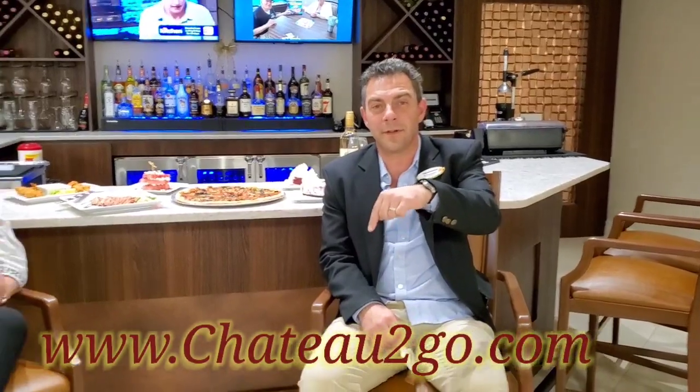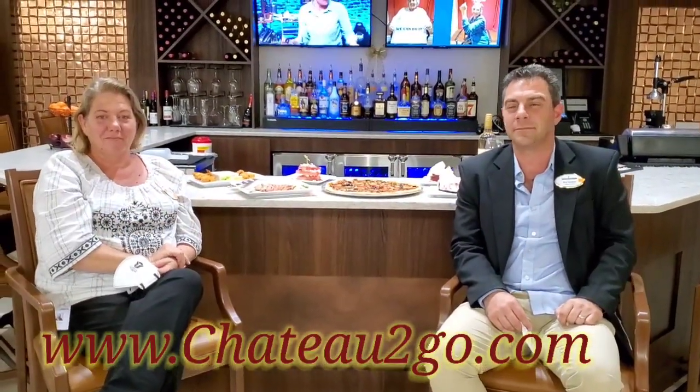If you like, you can order right from the link at the bottom of your screen, chateautogo.com. I know you're sure making me hungry! And don't forget, all of our boxes are sealed before they leave the kitchen and placed outside for a contact-free experience. Hope to see your order. Bye!